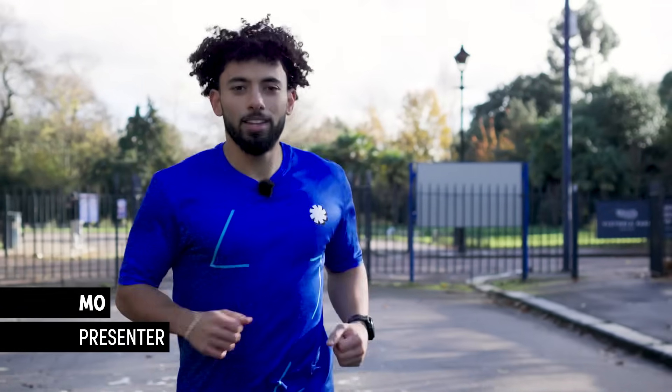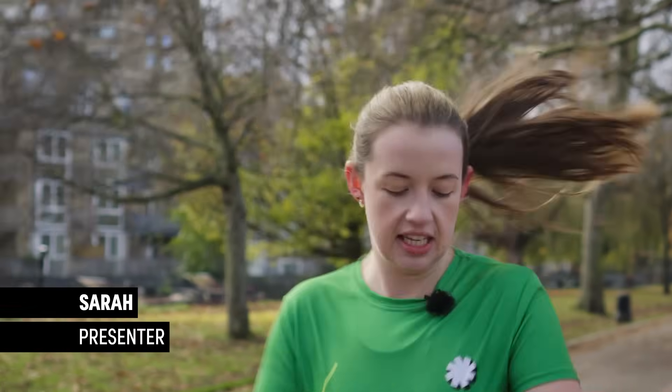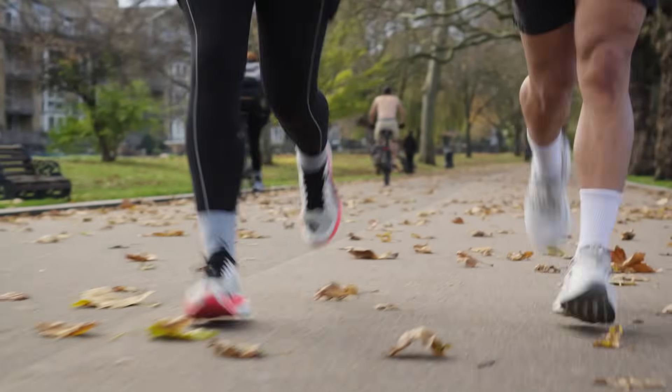Do you know what happens to your body during the 5k? From your muscle movements to your mood, lots of things change when you run, so we're here to explain the physiology of a 5k whilst running one.